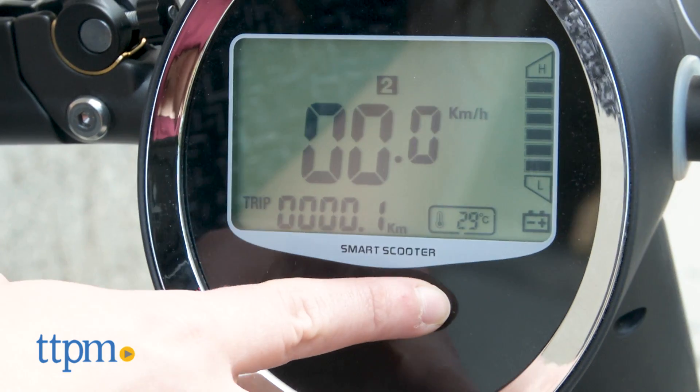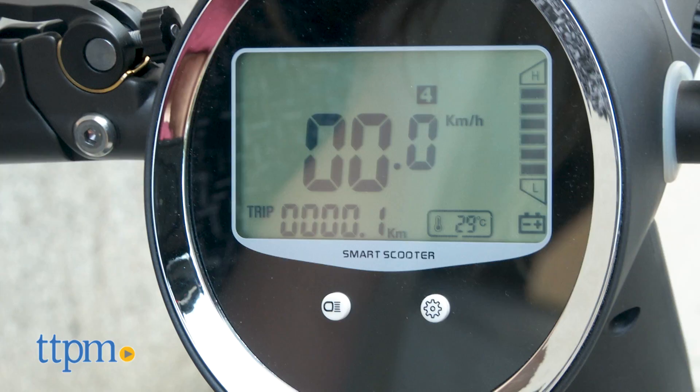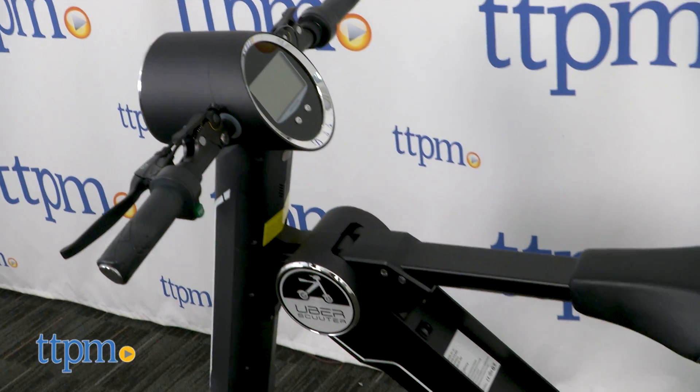There are four speed settings. But beyond the basic features, this scooter also boasts some high-end features that will offer you both comfort and safety as you ride.